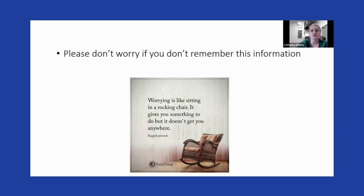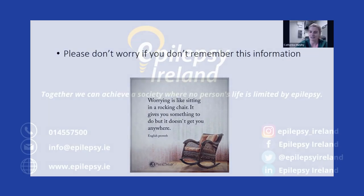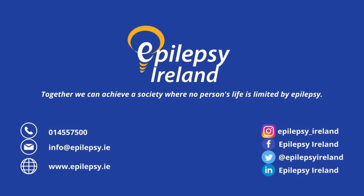Please don't worry if you don't remember all the information from today — the recording will be available to go back over. And remember: worrying is like sitting in a rocking chair. It gives you something to do, but it doesn't get you anywhere. Thank you.